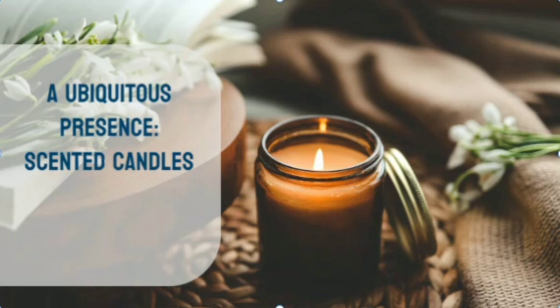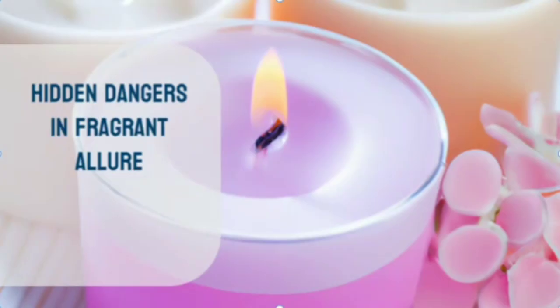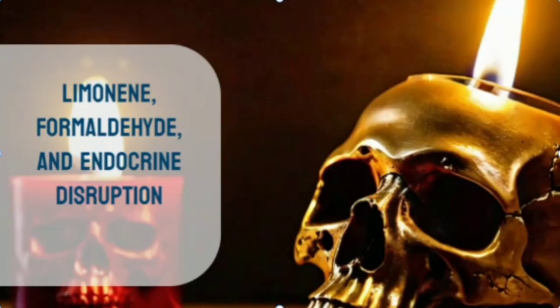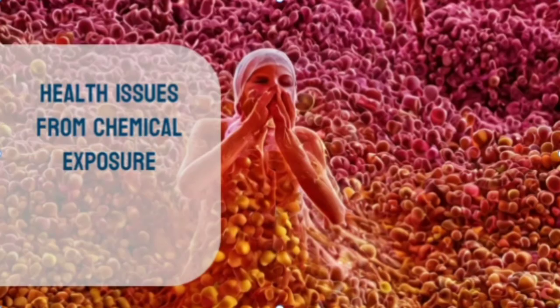Scented candles have become a ubiquitous presence in many households, serving as a tool to create a cozy ambience and mask unpleasant odors. However, beneath their fragrant allure, these seemingly innocuous items may harbor hidden dangers. A significant number of scented candles contain chemicals like limonene and phthalates. Limonene, commonly used to achieve citrusy fragrances, has the potential to convert into formaldehyde, a known carcinogen. Phthalates are classified as endocrine disruptors, and exposure has been linked to health issues including cancer and reproductive problems.